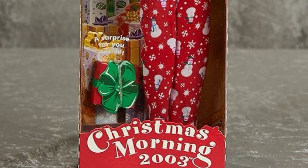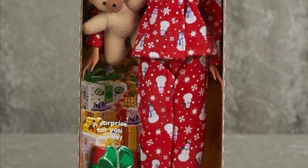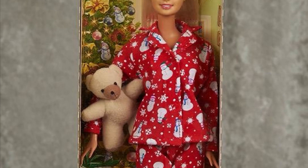Here is Christmas Morning 2003. This one's up a bit higher just because I like the all-over print and the idea of a teddy bear is just such a classic Christmas morning thing to me. I'm gonna give her like a 9 out of 10.